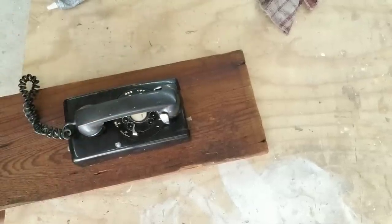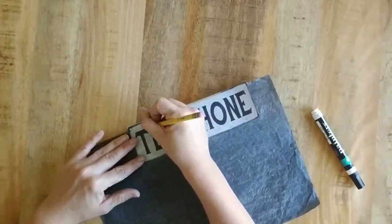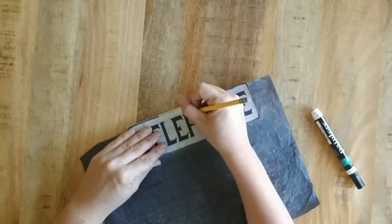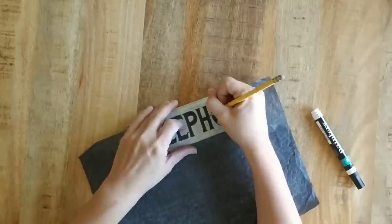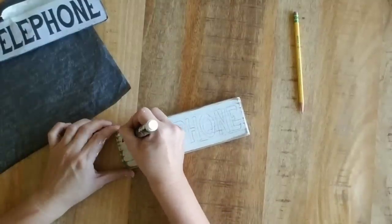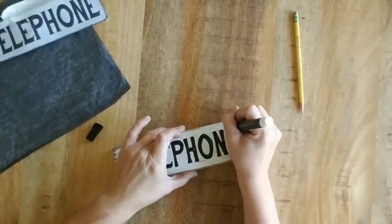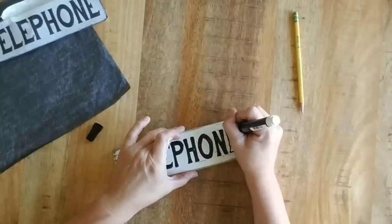While we're waiting for that to dry, we're going to make a little sign that says 'telephone.' Normally I just do my own type and print it to size, but I googled 'vintage phone sign' and really liked the font on one I found, so I printed it out to the size I need. Now I'm tracing over it using carbon paper placed between the wood and the paper — what it does is transfer an outline onto the wood, and then I go back with my painter's pen and paint in the lines. I've been doing it this way for years, so to me it's really quick, and I love that I can customize every single piece to the exact size I need.